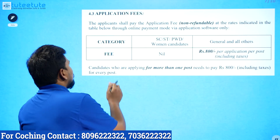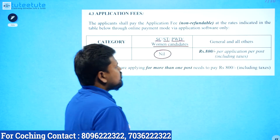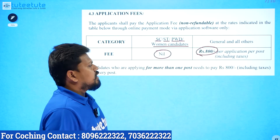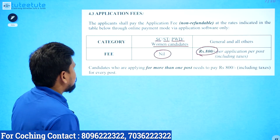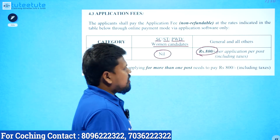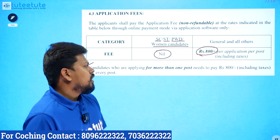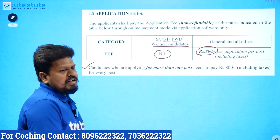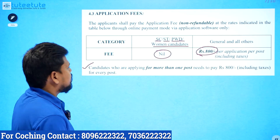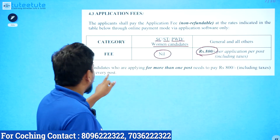Application fees: SC/ST, PWD, and Women candidates — no fee. General, OBC, and EWS category — ₹800 per post. So if you apply for two posts, the fee is ₹1,600. Candidates applying for more than one post need to pay ₹800 for every post.